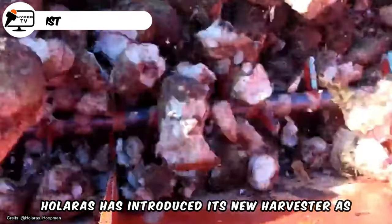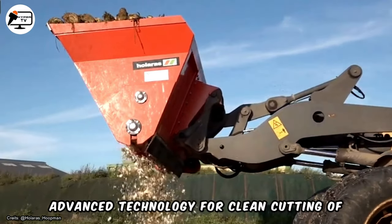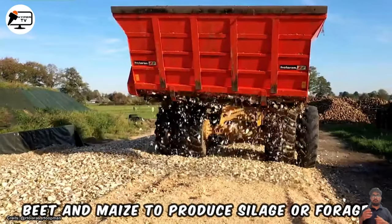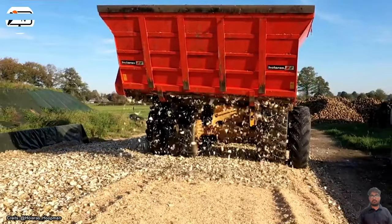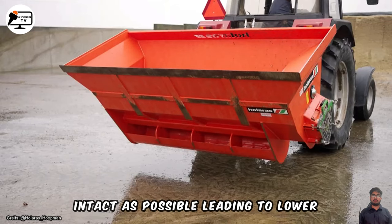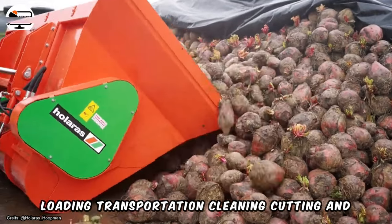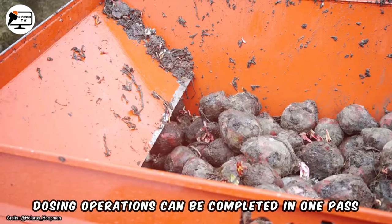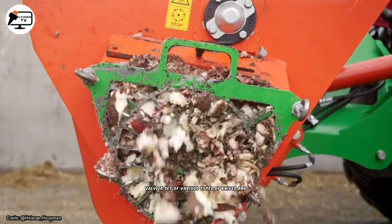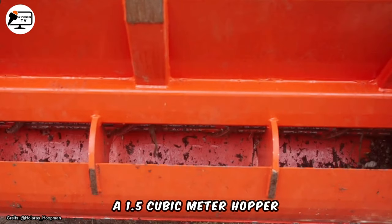Hilara has introduced its new harvester, which features advanced technology for clean cutting of beet and maize to produce silage or forage for daily feeding. Cutting the crops keeps their structure as intact as possible, leading to lower handling costs. Loading, transportation, cleaning, cutting, and dosing operations can be completed in one pass. The machine includes a hydraulic safety valve, a set of various types of knives, and a 1.5 cubic meter hopper.